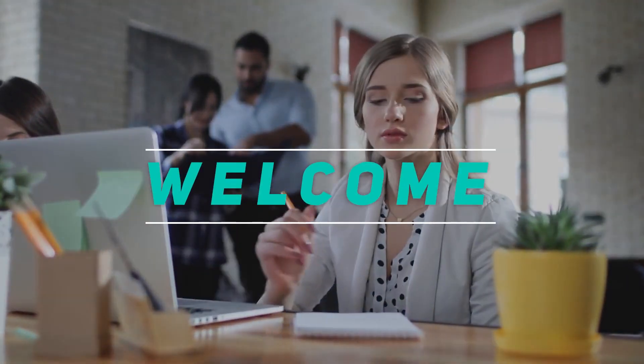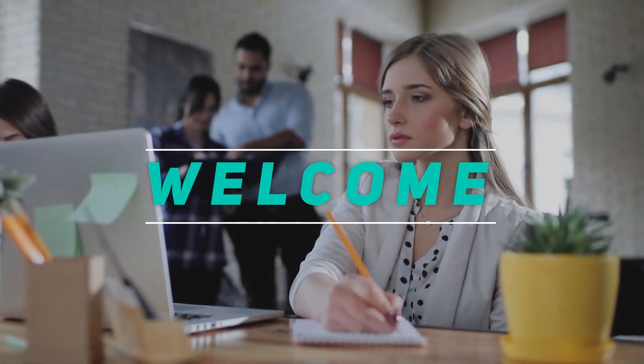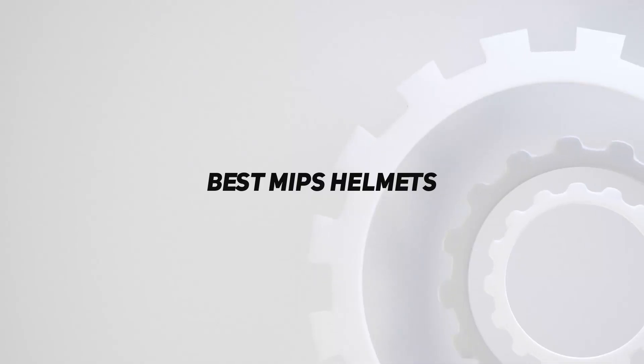Hey, welcome back to my channel. In this video, I'm going to talk about the top 5 best MIPS helmets.